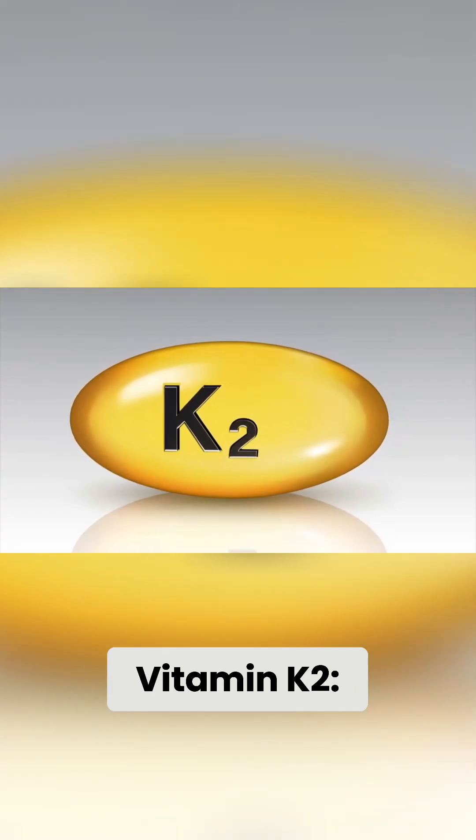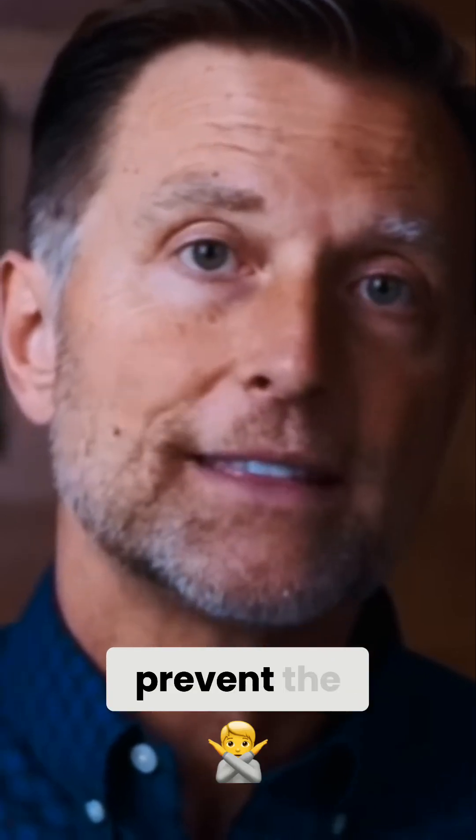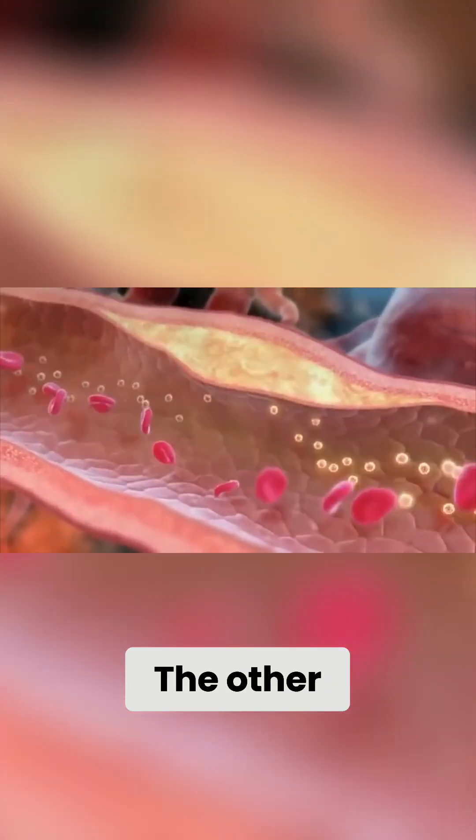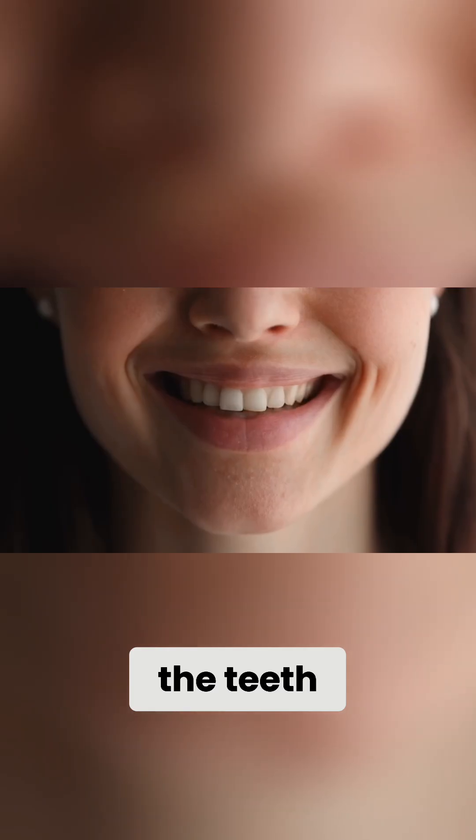Vitamin K2 is another one you should take. What does vitamin K2 do? It helps to prevent the buildup of calcium, and the other function is to drive that calcium into the bone and the teeth.